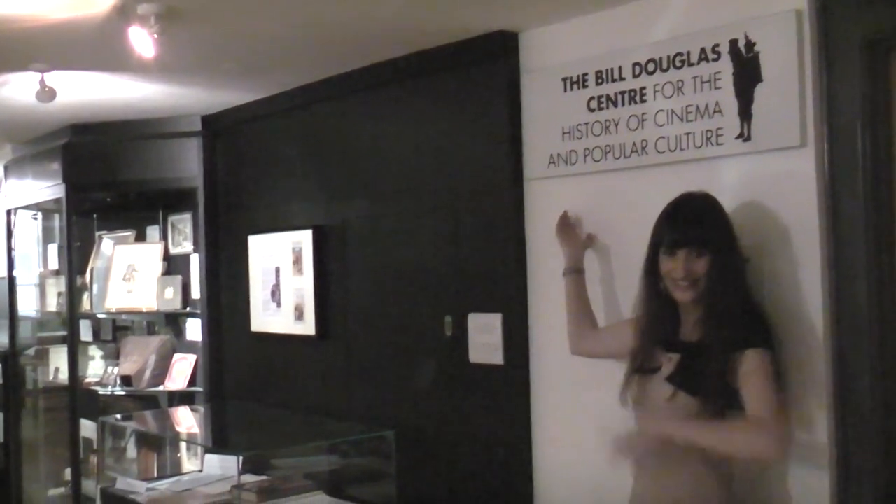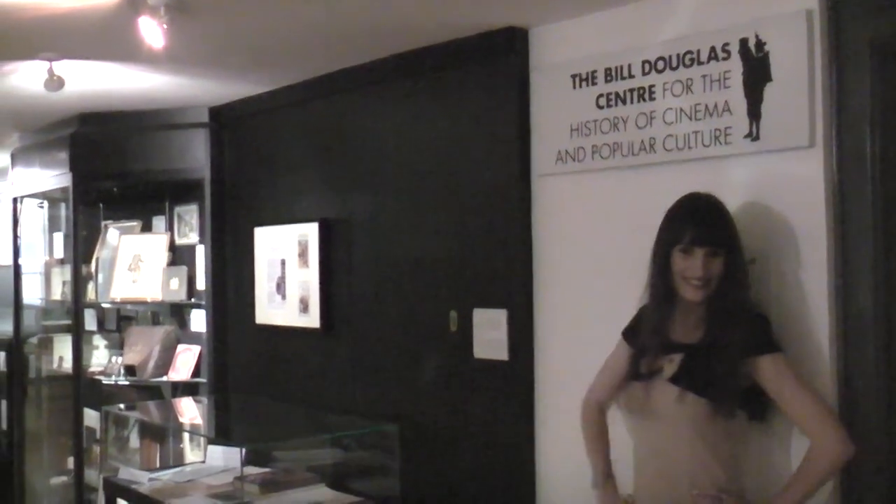To see these items and many, many more, don't delay — come down to the Bill Douglas Centre today.